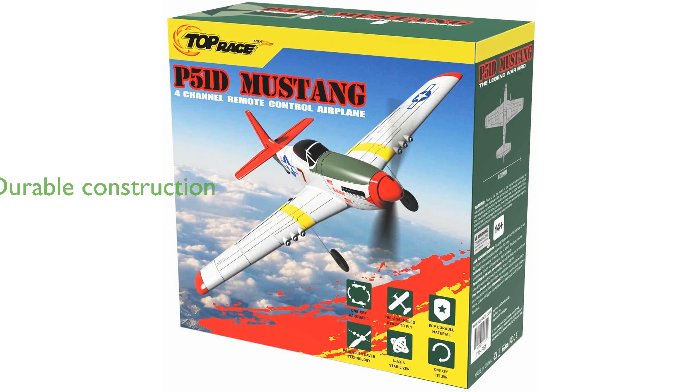Constructed with durable foam and a propeller saver, it is built to withstand rough landings and ensure long-lasting fun.